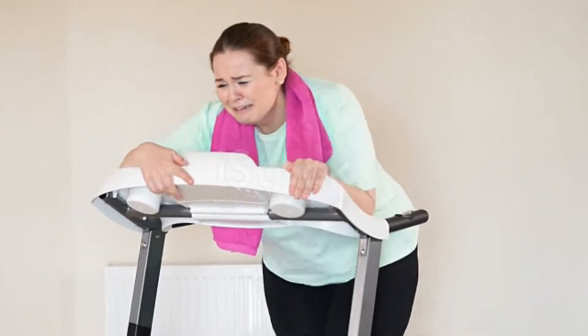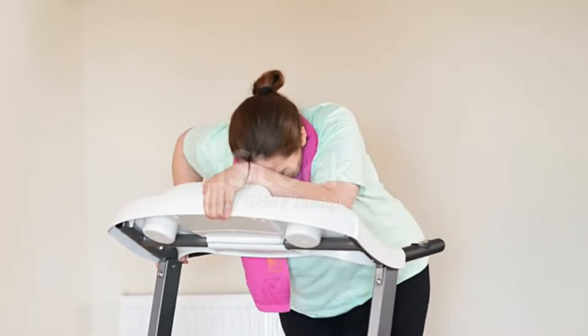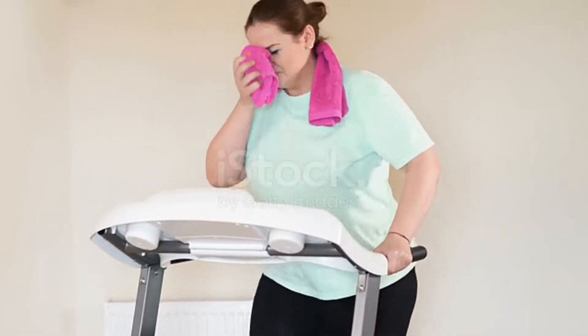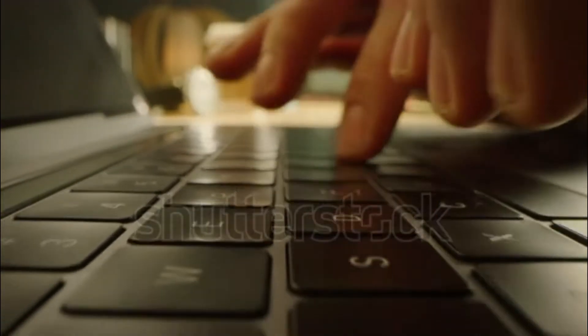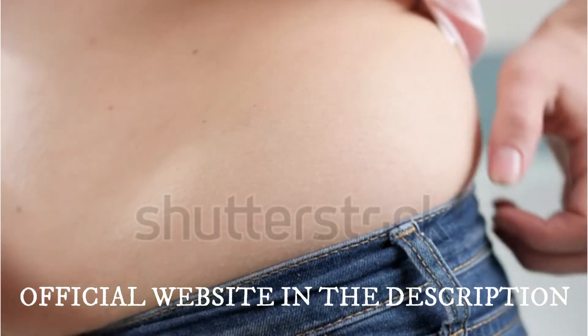Biomelt Pro is a weight loss supplement that works a lot and has already helped many people. The first thing you need to know is to be careful with the website you're going to buy Biomelt Pro from, because Biomelt Pro is only sold on the official website. I left the link of the official website below in the description of this video for you to access safely.